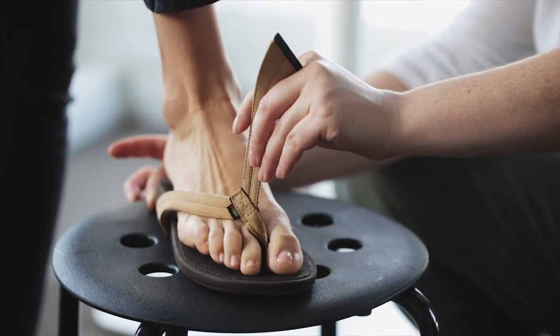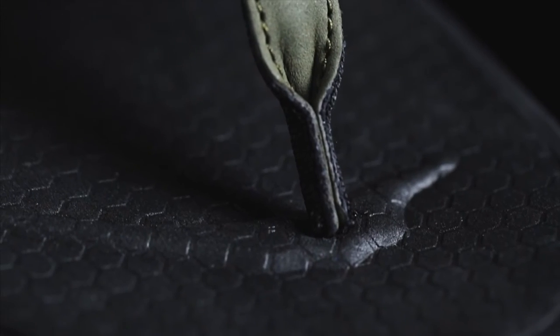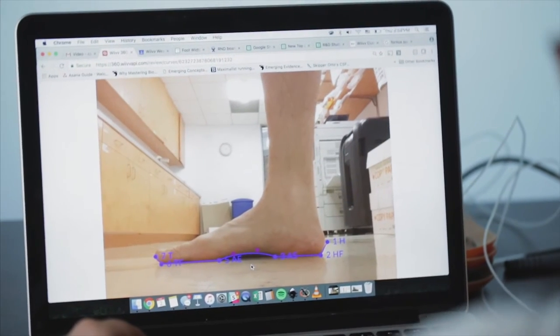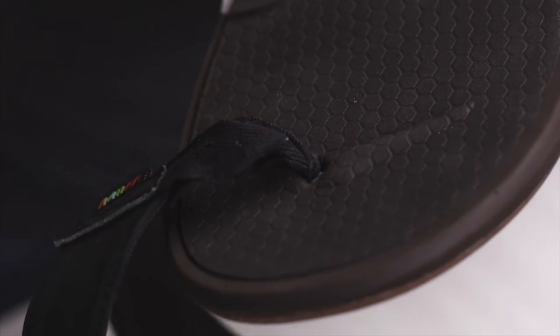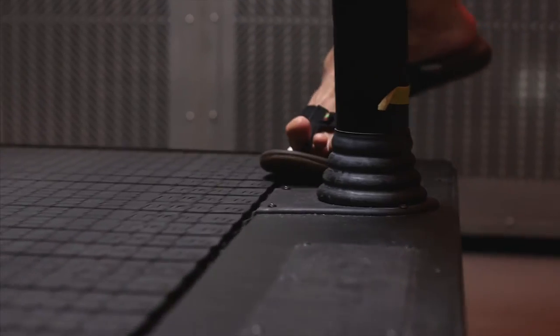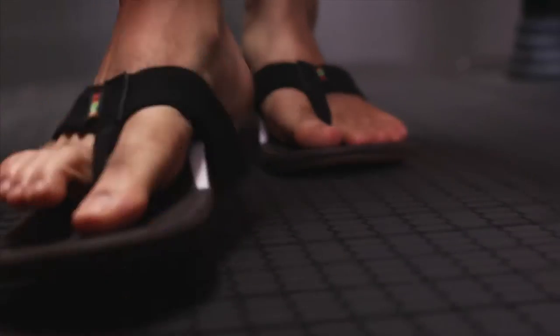One of the biggest complaints of sandal wearers is how annoying the toe thong is. We've completely reinvented the toe thong construction, making it ultra durable and more comfortable. Based on the width of your foot, we know where to place the toe thong within 2mm of accuracy. One of the things that helps us take advantage of the custom arch support is the deep contoured heel cup. We use a triple density foam and a really soft drop-in footbed that helps contour the foot and absorb heel strike.